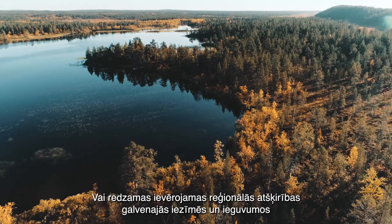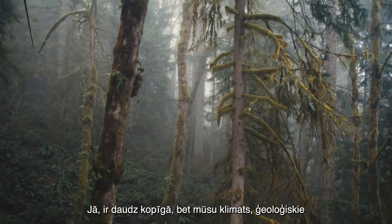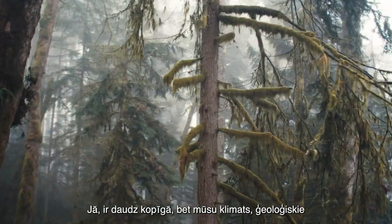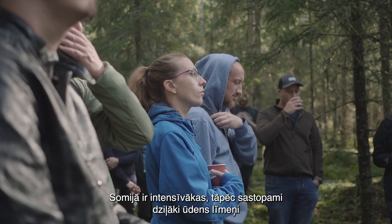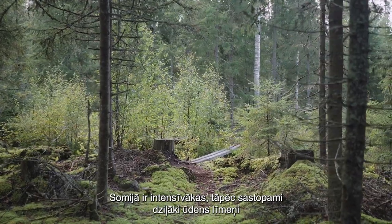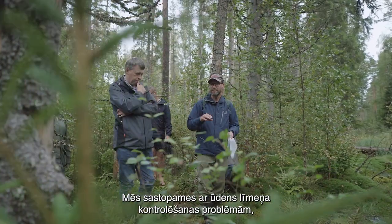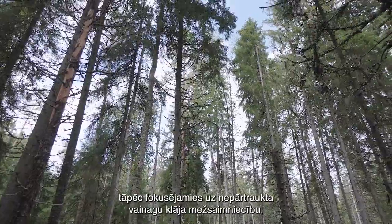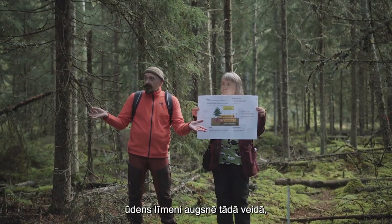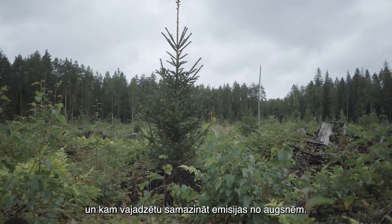Are there significant regional differences in the characteristics and benefits of measures involving the modification of forest management practices? Yes, we share many similarities but our climate, geology, and hydrology are different to varying extents, and that must be reflected in the management. Our drainage systems are more intensive in Finland, so our water levels are deeper as a rule compared to Baltic conditions. Because of water level management issues, we are focusing on continuous cover forestry, which offers the possibility to control soil water level so that it remains higher than with conventional management, and that should reduce soil emissions.